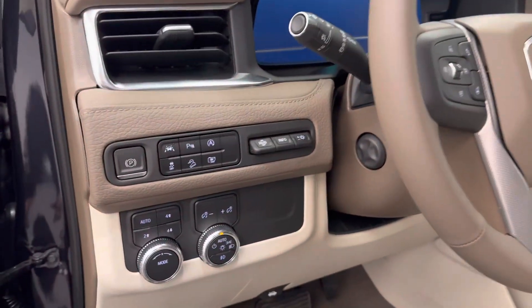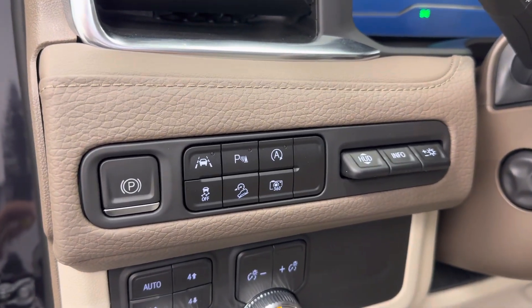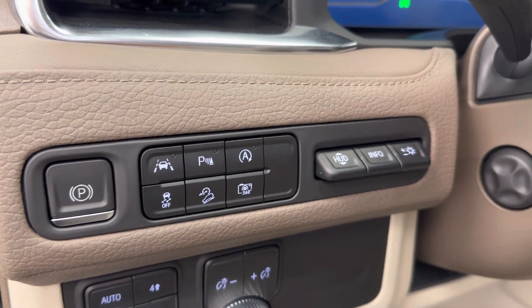Adjustable headrests, sunroof, light controls, heads-up display, four-wheel drive controls, electronic park brake, lane departure warning, traction control, hill descent controls, parking assist controls, and automatic start-stop.